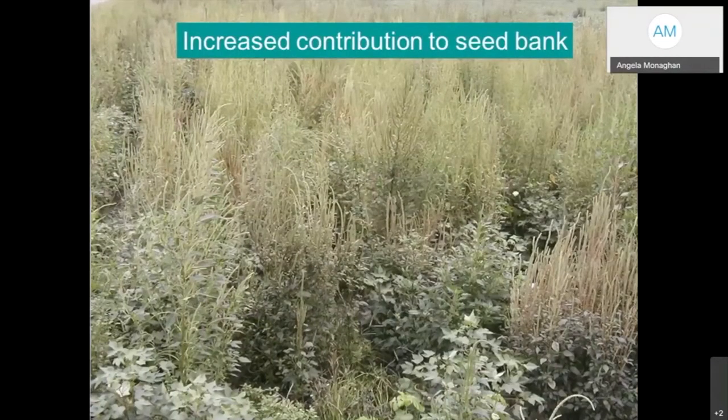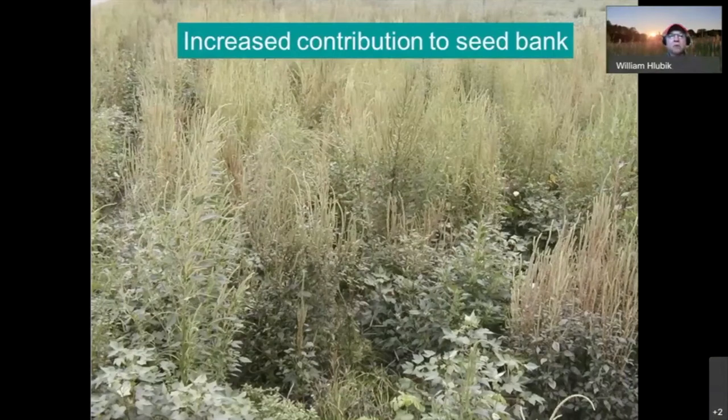A question about nutsedge: nutsedge is a very difficult weed that typically occurs in areas with compaction problems, often brought in with mulch, and is more common in sandier soils. Depending on the specific species, spot treatment with herbicides may be needed, or increasing turf density. Adjusting pH to 6.2 to 6.5 and addressing compaction are key. Where beneficial turf grass species are growing, they can out-compete nutsedge.